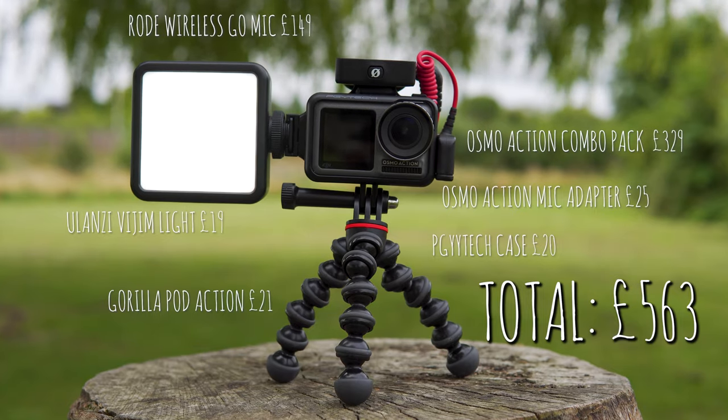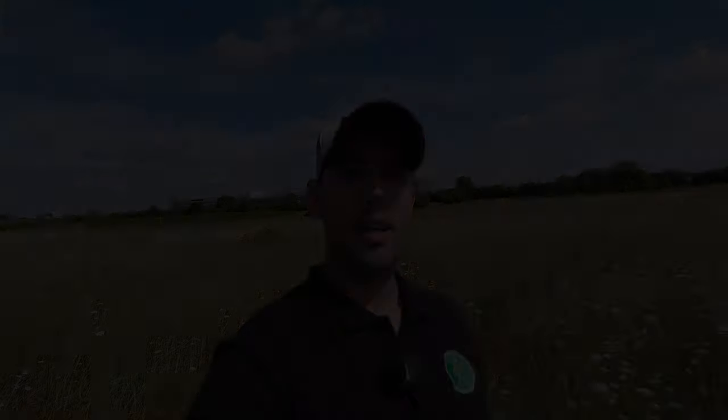Now the most important part — how well does it perform? This is the quality you can expect from the Osmo Action and the audio from the Rode Wireless Go system. We're currently recording at 4K 25 frames per second, and this is straight out of camera with no editing at all. It's so simple to operate — takes about five seconds to turn on. There's one button on top to start recording: press it once, press it again, it stops recording. No flapping about at all.